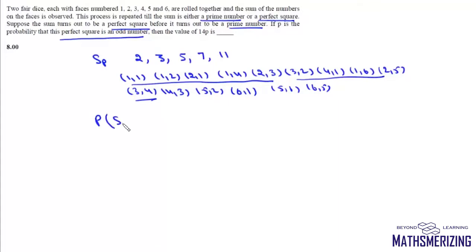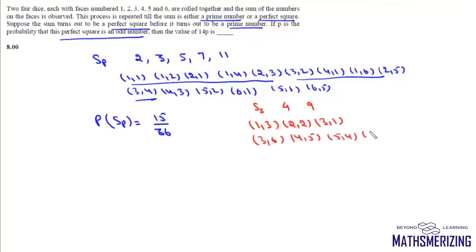The sum will be a perfect square if the sum is either 4 or 9. For sum 4: (1,3), (2,2), (3,1); and for sum 9: (3,6), (4,5), (5,4), (6,3). So there are 7 favorable cases, giving a probability of 7/36 that the sum is a perfect square.